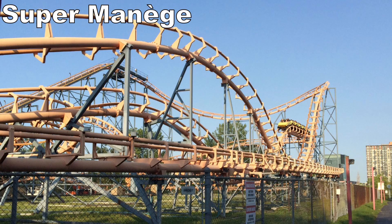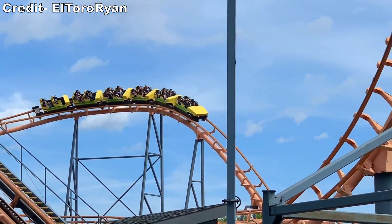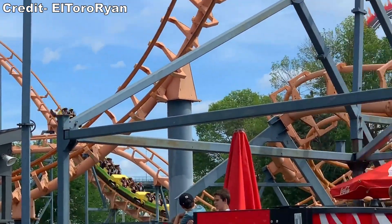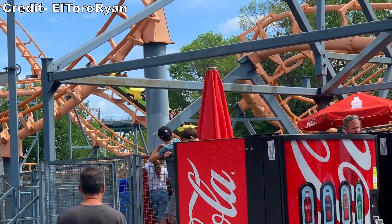Up next would have been Super Minaj. This Vekoma coaster was removed a few years ago. I always heard it was rough, but I got a decent ride on it. I didn't encounter any headbanging and the layout had a few nice pops of airtime towards the back of the train along with those dizzying corkscrews.